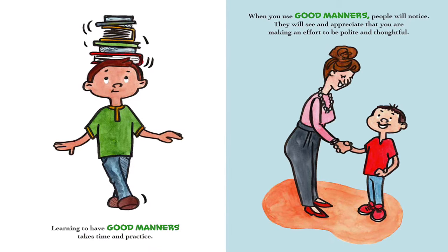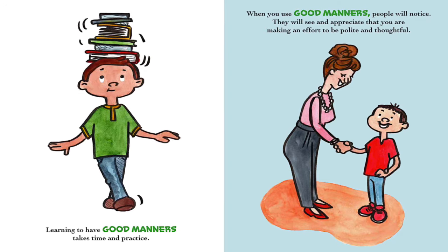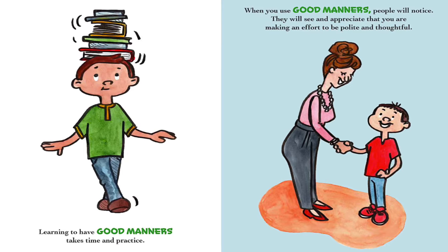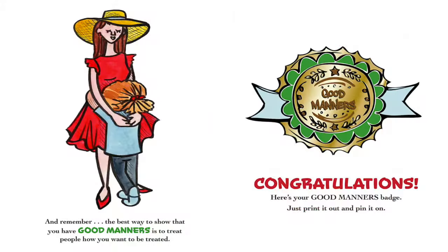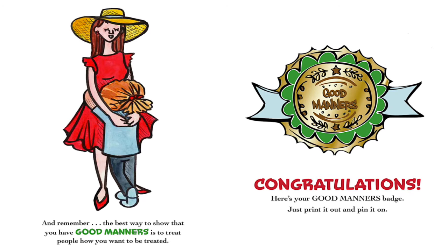Learning to have good manners takes time and practice. When you use good manners, people will notice — they will see and appreciate that you are making an effort to be polite and thoughtful. And remember, the best way to show that you have good manners is to treat people how you want to be treated.